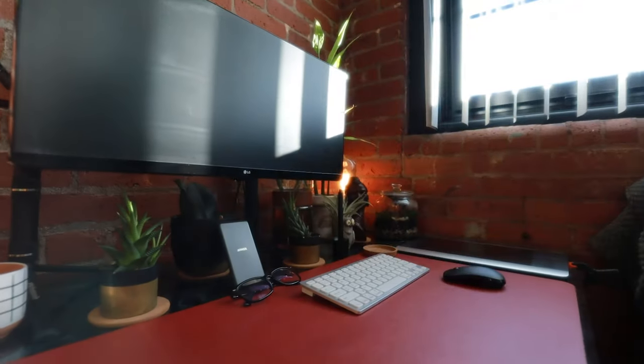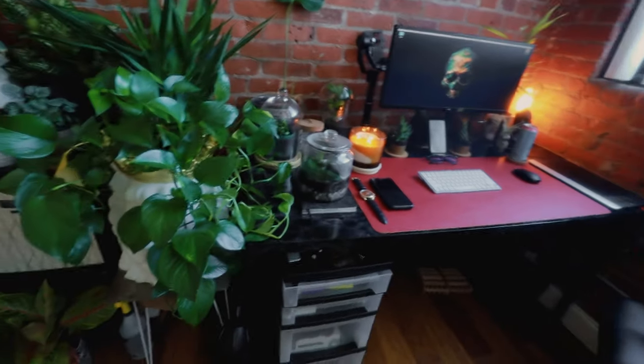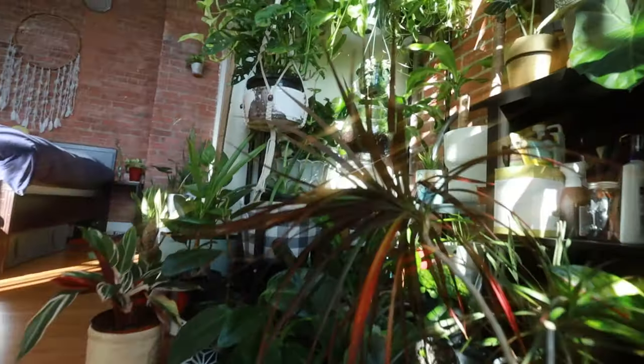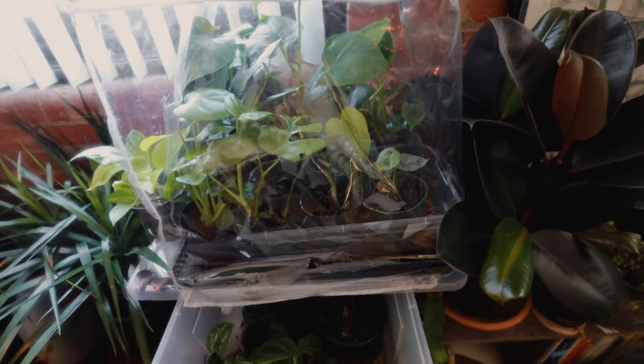Here is the rest of the desk — I'll be doing another dedicated desk tour video on that. Moving on, there are more plants over here, plants up there, a closet, and more plants. I'm running out of breath.